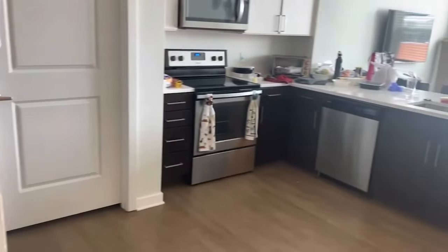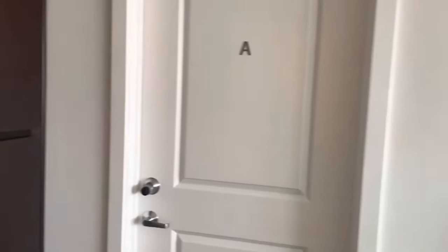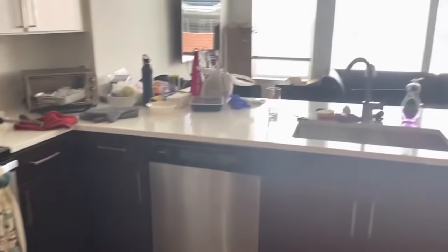Through this door we have a nice little kitchen — mind the mess, we're moving out. This is bedroom A. We've got a full-size fridge, a nice little stove, plenty of cabinet space, microwave, and dishwasher.